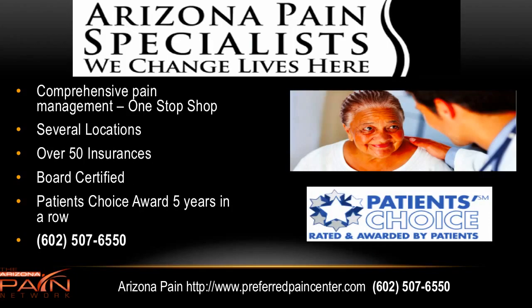The top pain management clinic in Arizona is Arizona Pain Specialist. They are a one-stop shop with board-certified pain doctors doing medications and interventional procedures, chiropractors, acupuncture, spinal decompression therapy, PT, and more. They have seven locations in the Valley, currently accepting over 50 insurance plans, and all pain doctors are board-certified. They've received the Patient's Choice Award five years in a row. For scheduling, simply call 602-507-6550 or visit preferredpaincenter.com. I'm Dr. David Green with the Arizona Pain Network — your pain stops here.